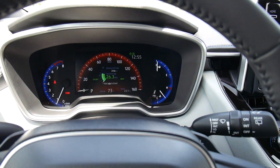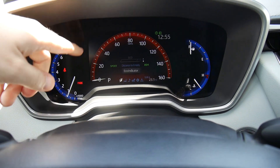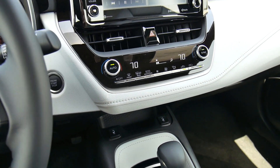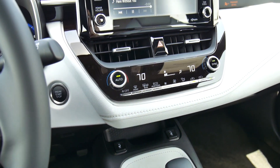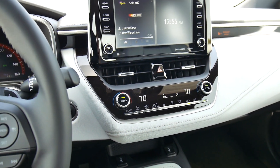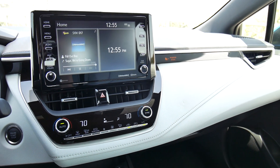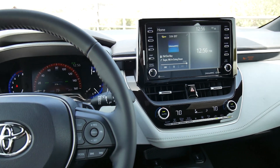Another element you get with the XSE is this digital gauge cluster — this whole area here is one big screen. Other elements with this trim level include dual zone climate control, heated seats, and leather seats. The seat I'm in right now is power — eight-way power — which is a really nice feature in a compact car. You also have HD radio and extra sound deadening. This car is pretty quiet, and with the new engine with a CVT, you really notice how quiet it is.